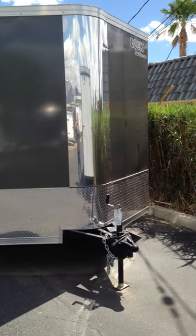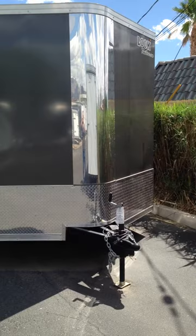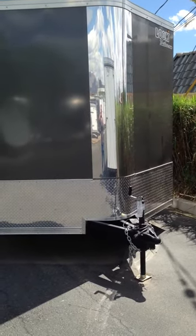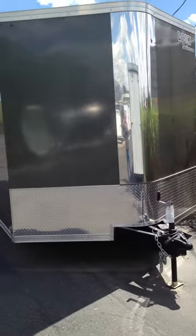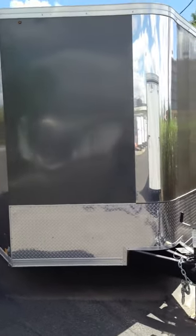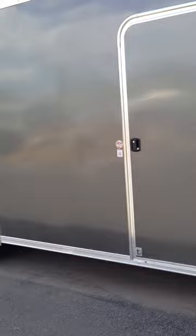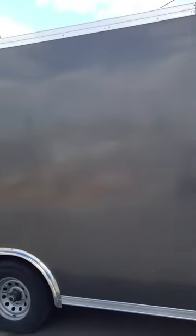You're looking at a 2012 Look Aeronose trailer. It's 24 by 8.5 wide, has the upgraded trim package with the chrome in the front, it's got a flat top, bigger axles.